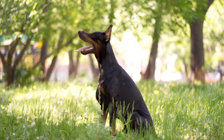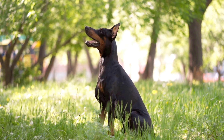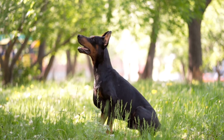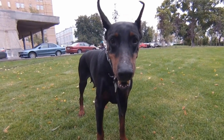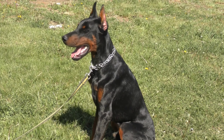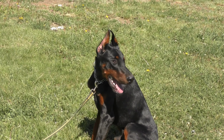The European Dobermann Pinscher, also known as the German Dobermann or simply the Dobermann, is a larger and more muscular dog. They have a broader head and a thicker coat, and their snout is shorter and more blunt. They are often more square and compact in appearance, with a straighter back.